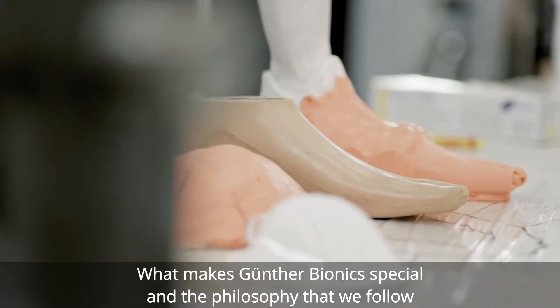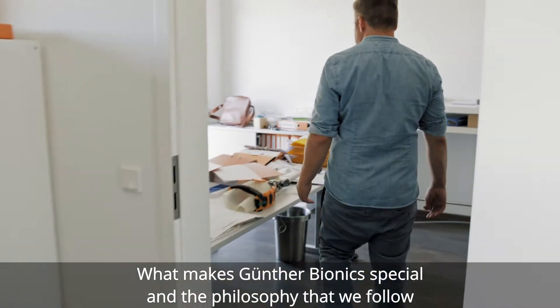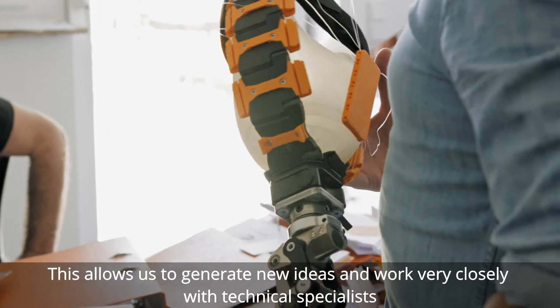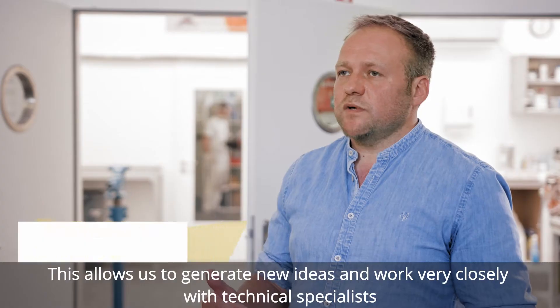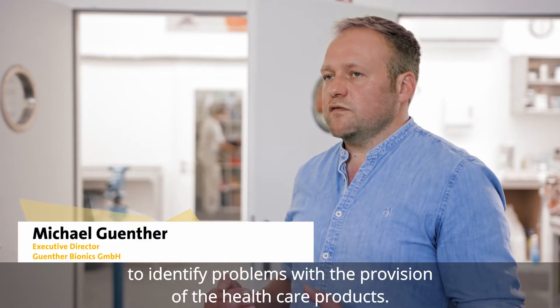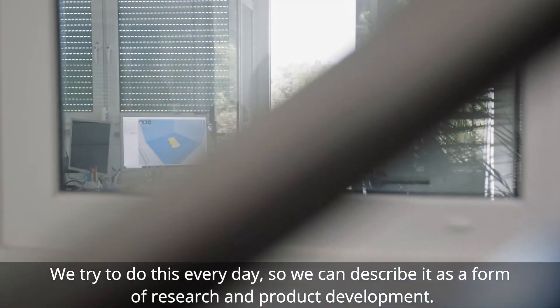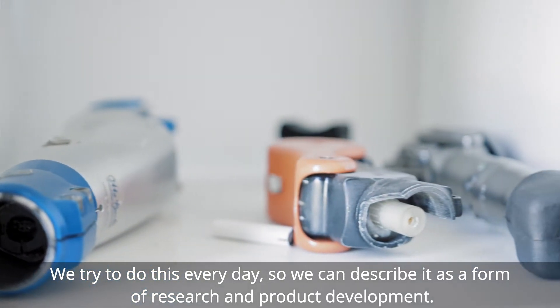What makes Gunterbionics special and the philosophy that we follow is that we try to stay very close to our patients. This allows us to generate new ideas and work very closely with technical specialists to identify problems with the provision of healthcare products. We try to do this every day, so we can describe it as a form of research and product development.